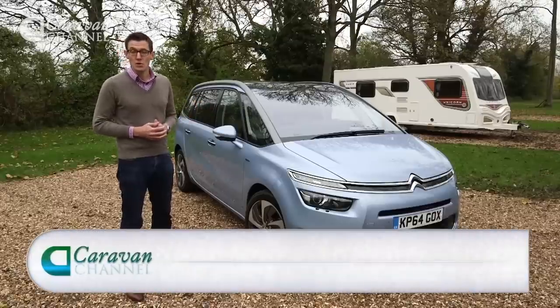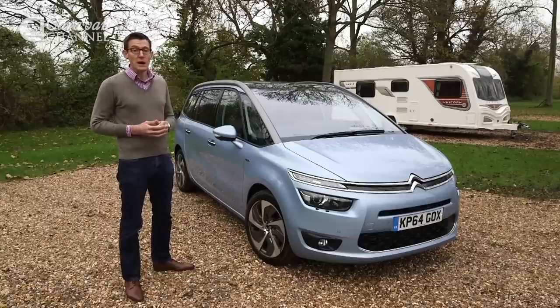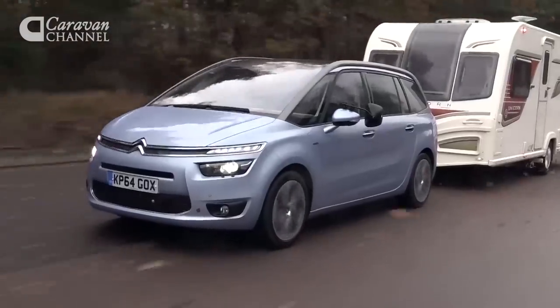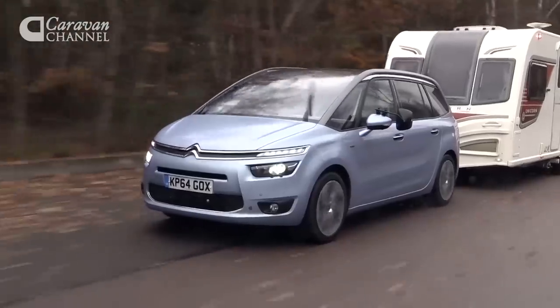This is the Citroen Grand C4 Picasso. The 'Grand' part of the name means there's extra cabin space compared with the C4 Picasso and a third row of seats. It's certainly a very practical MPV, but how does it stack up as a tow car? The short answer is: very well, although it's a relatively lightweight car, which means you need to take care matching the Citroen to a caravan.